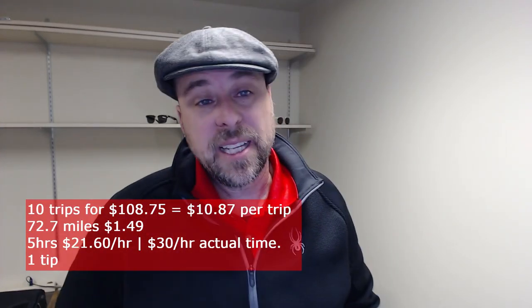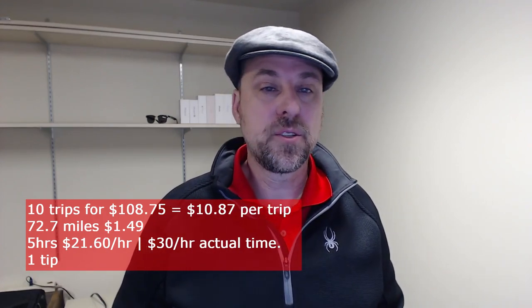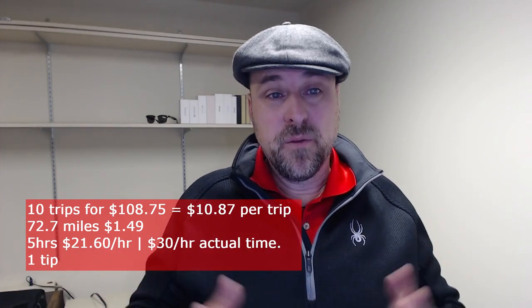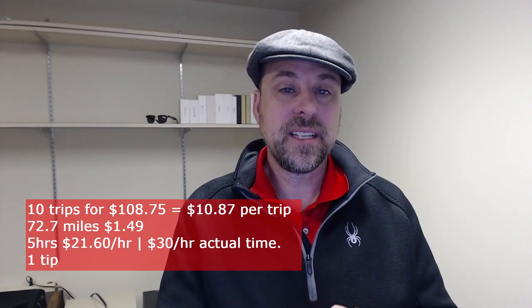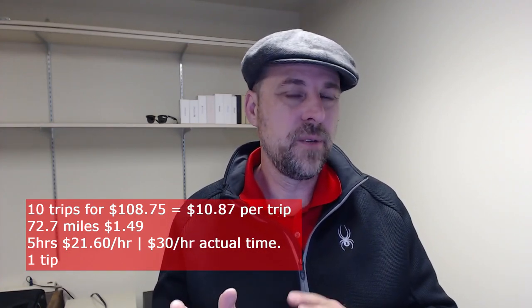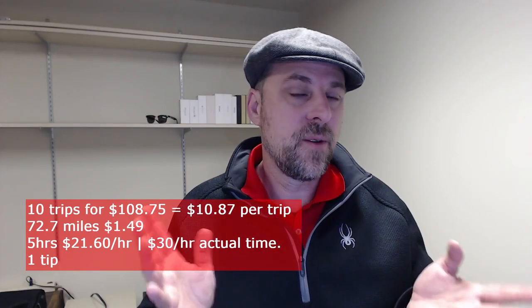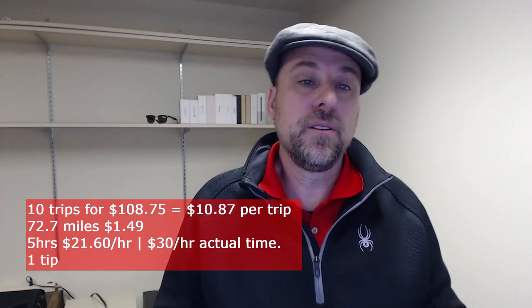The overall numbers for week seven: I did 10 trips for a total of $108.75, which comes out to about $10.87 per trip. I drove a total of about 73 miles, so it comes out to about $1.50 per mile. Total five hours on the app, which comes out to $21.60 per hour. But when I take out the extra drive time — I start the app and don't turn on Gridwise until I get my first ride, so commute time doesn't count as work time — it comes out to $30 an hour if you look at the actual on-trip time.